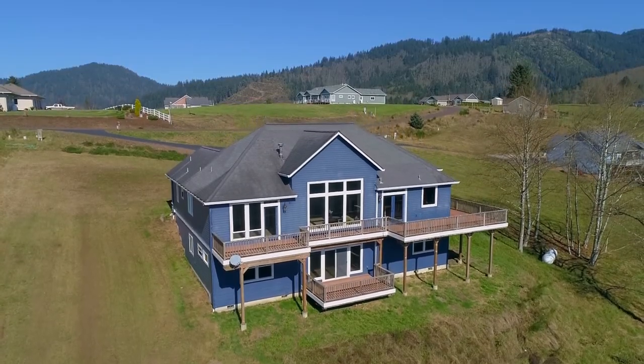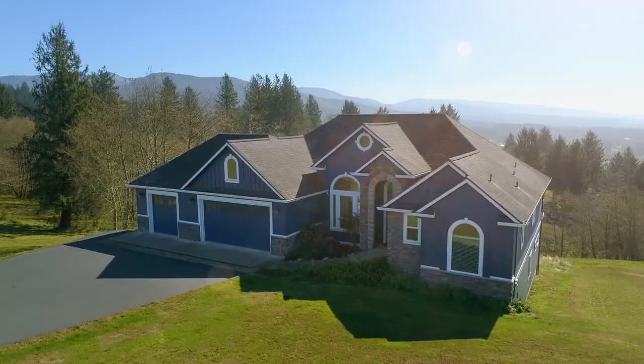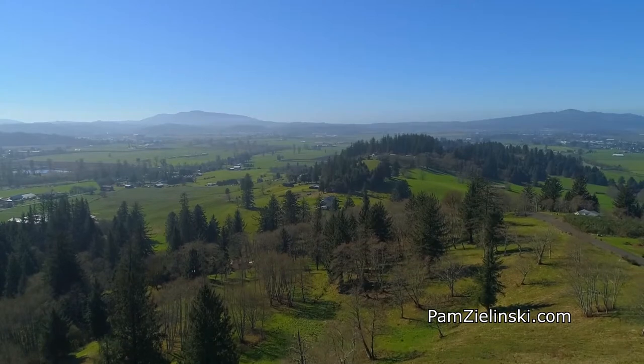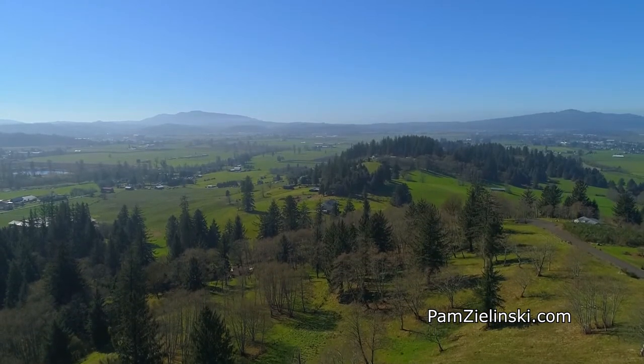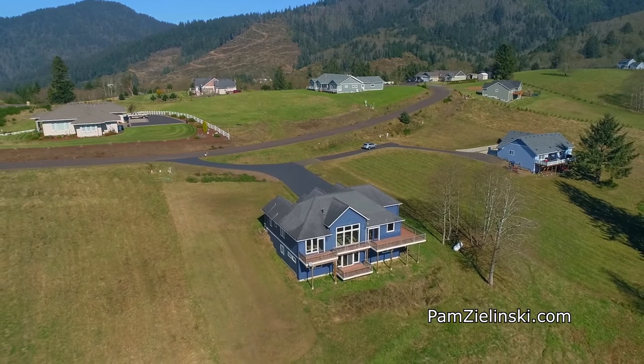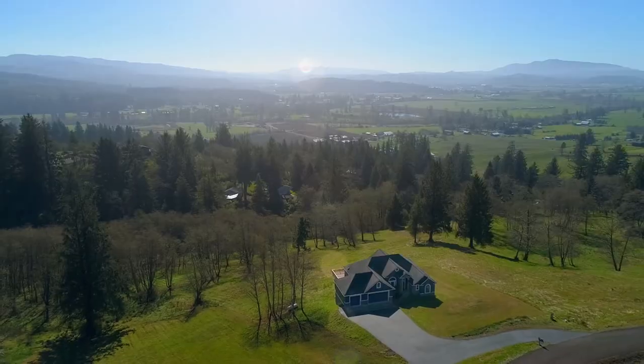This tranquil hilltop setting in an upscale neighborhood is just outside of Tillamook, but close to Highway 6 for an easy commute to Portland or a great place to work from home. Relaxed coastal living — it's all here ready for you on Skyview Road.